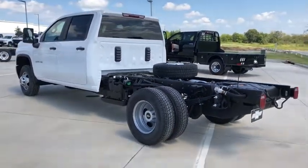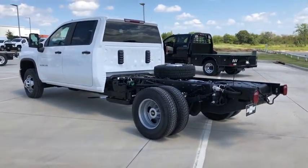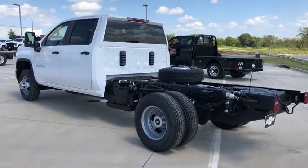Dual rear wheels, engine block heater, tinted glass, low tire pressure warning, and front wheel independent suspension.